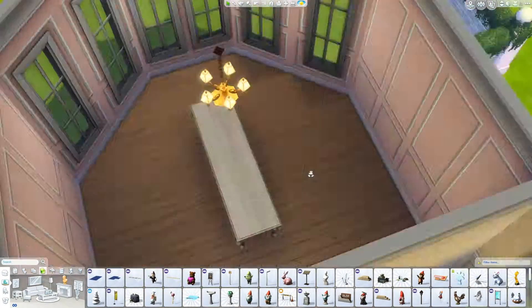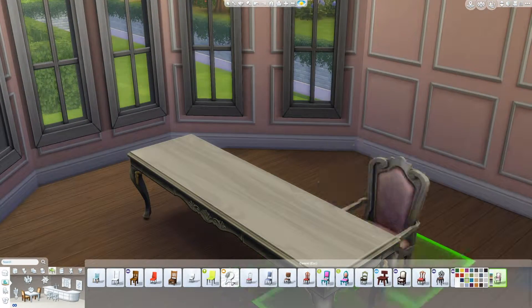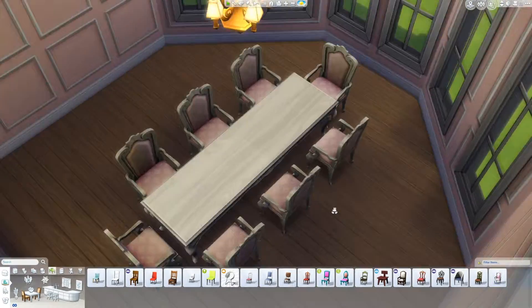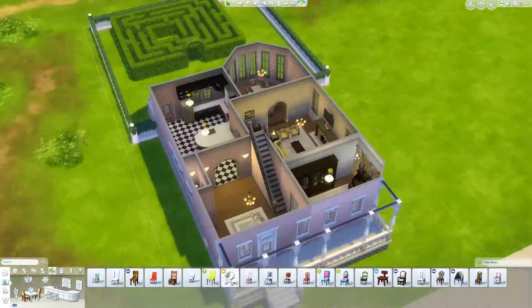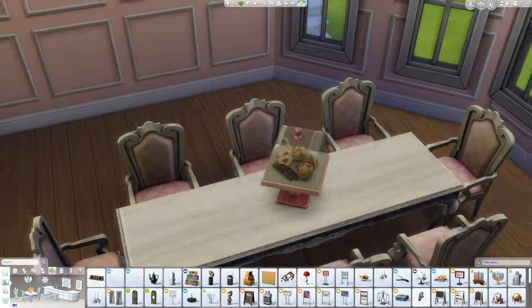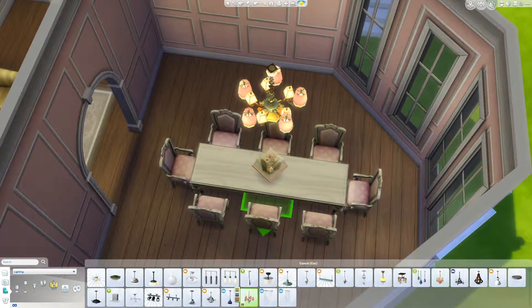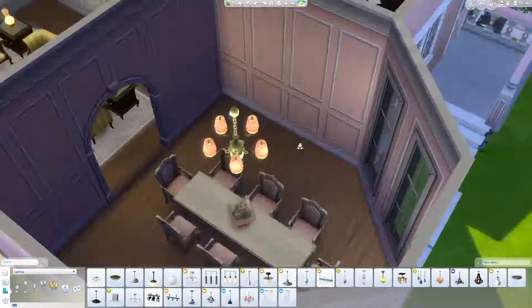Every time I say Movie Hangout Stuff now, my automatic thought is 'Movie Stuff Hangout' — and that will forever be what I think of now. So thank you, Sophie. That little tree thing comes in pink — I discovered all of these objects that come in pink and it made me happy.